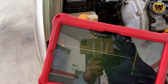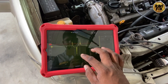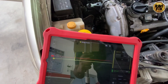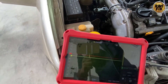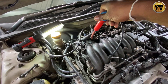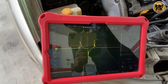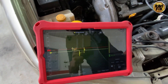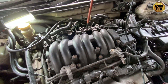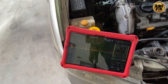Moving to Bank 1 cylinder 2, I put my probe on the ignition coil and adjust the screen. Here you can see a perfect and good-looking secondary ignition waveform on Bank 1 cylinder 2. This is perfect — I can't say anything is wrong with cylinder 2 either.